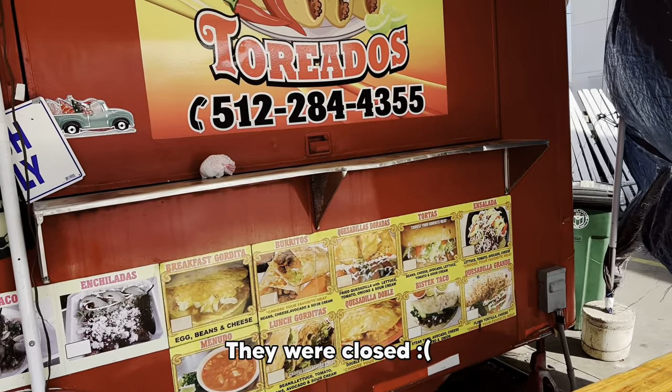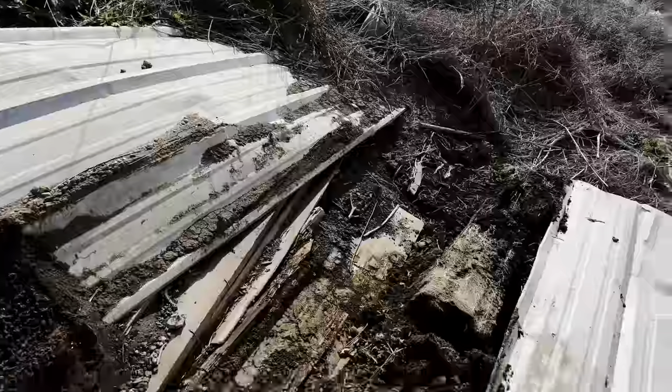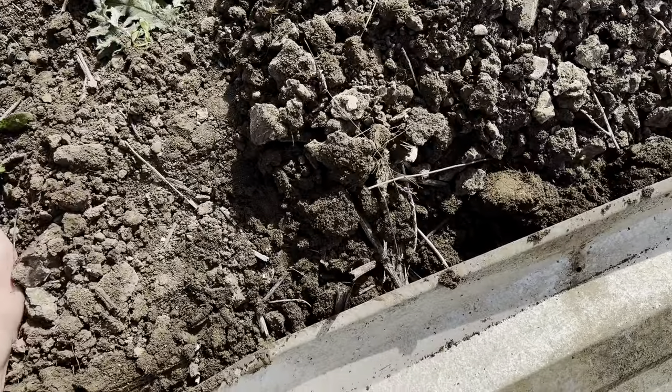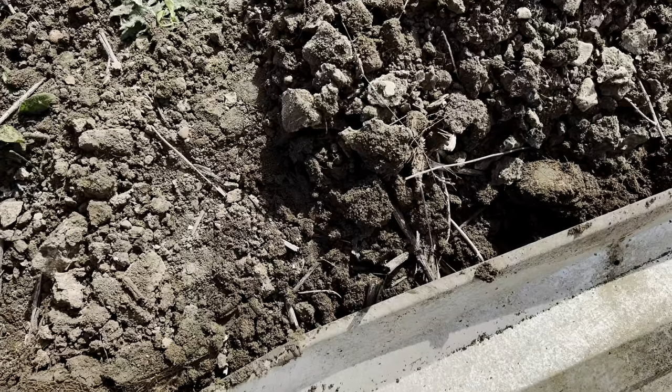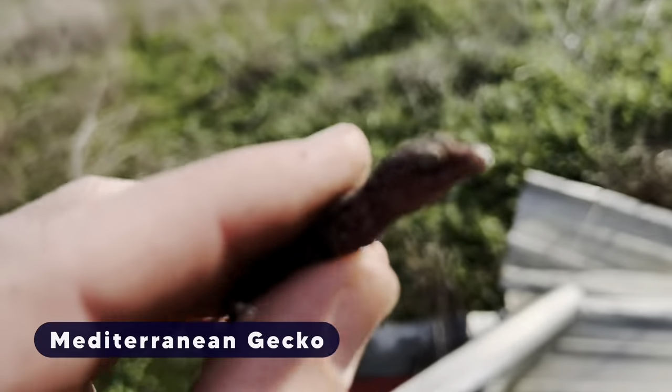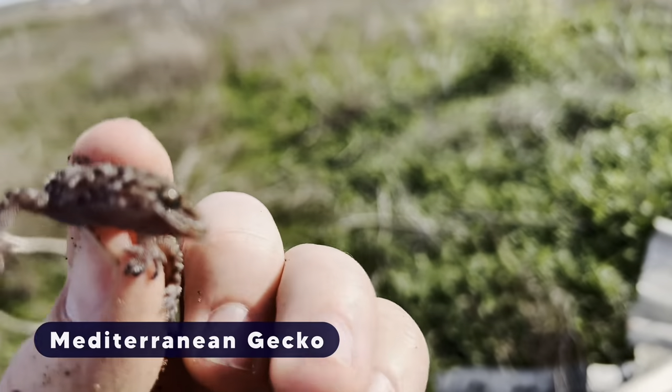Getting some tacos. Oh no, he lost his tail! Got a little Mediterranean house gecko.